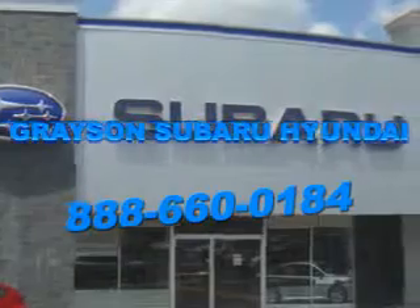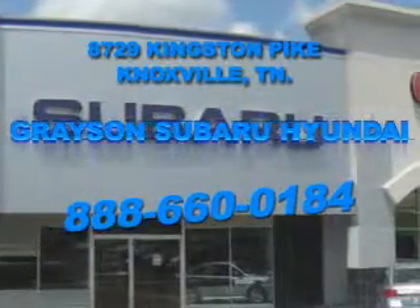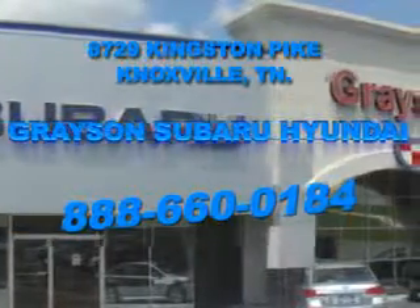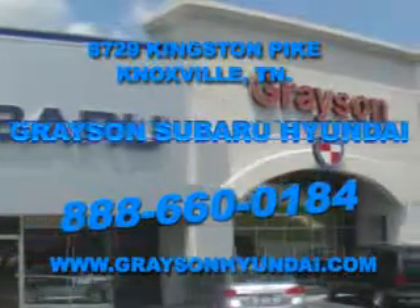Open six days a week, Grayson Subaru Hyundai is conveniently located at 8729 Kingston Pike in Knoxville. Come see us. For more information about our amazing inventory lineup, check us out online.